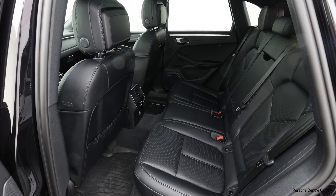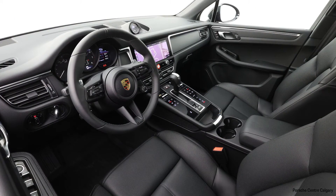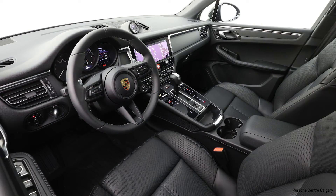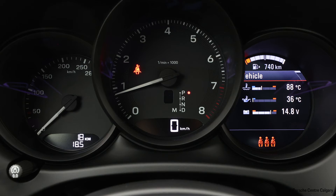Super engaging little car. This one, like I said, jet black metallic, just arrived with us, black standard leather interior, really nicely optioned. Come down and see us if you have any questions, and we hope to see you soon.